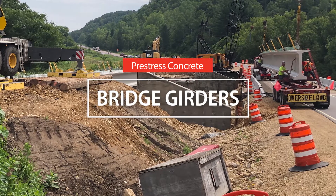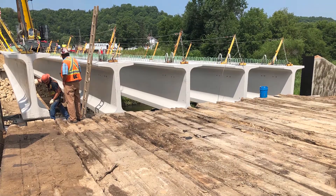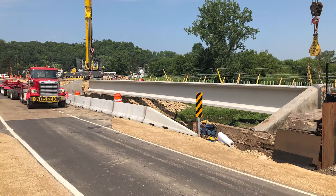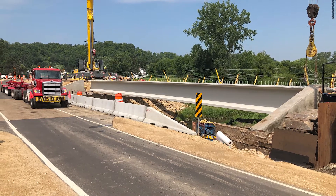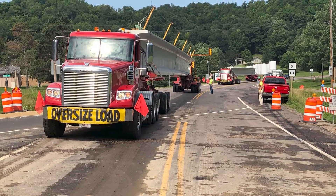Installing bridge girders is a time-sensitive process that requires impeccable coordination and attention to detail to minimize traffic flow disruptions during construction. With the help of Ellsworth, Wisconsin law enforcement and the company's dispatch team,